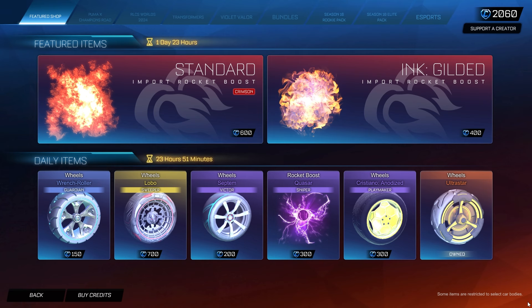So yeah, there it is — the Standard Crimson. Not a bad item shop, but again more standard boosts are coming. Maybe black is next — we'll see. Let me know what you guys think of this. I hope you enjoyed the video, make sure you leave a like and subscribe for more. I'll see you guys in the next episode.